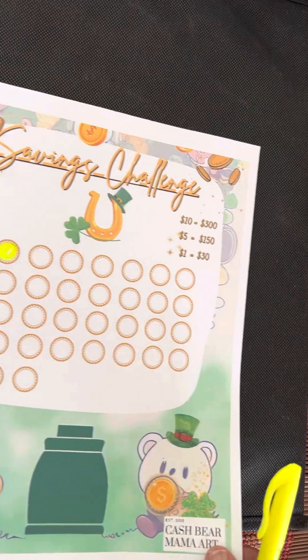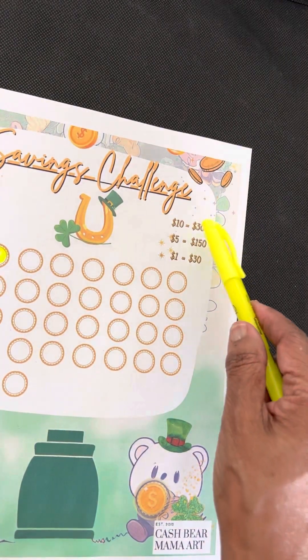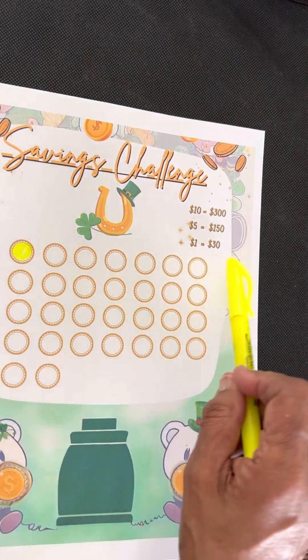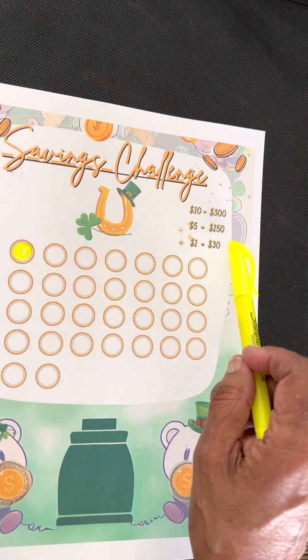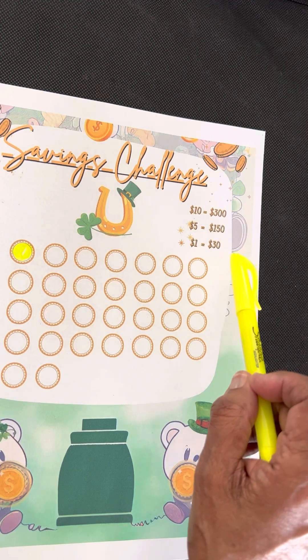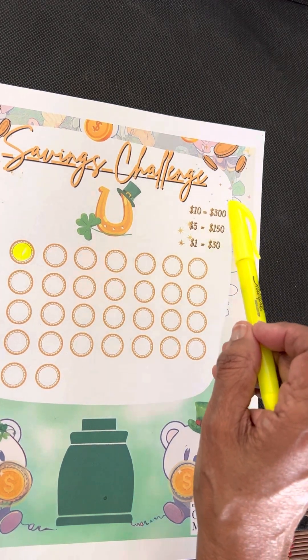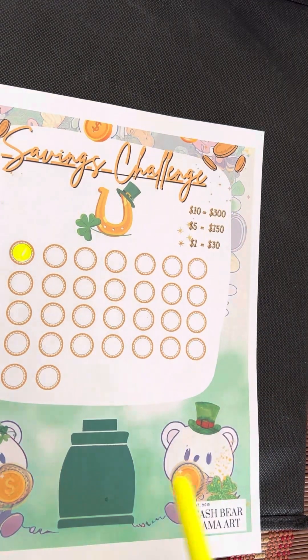But you can also change this. I got it where it's for high, middle, and low income. Like if you want a dollar, this would be $30. $5 would be $150 for the month. You can save $30 for the $1 one, or $300 if you put $10 in for each of the spots.